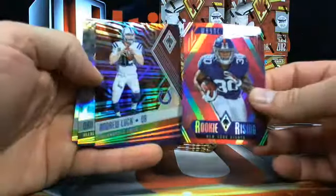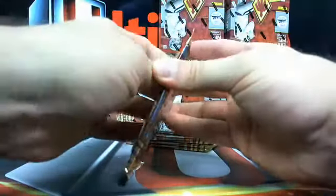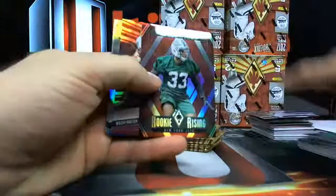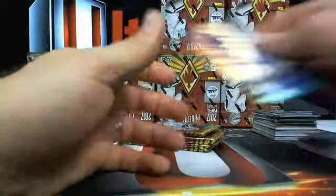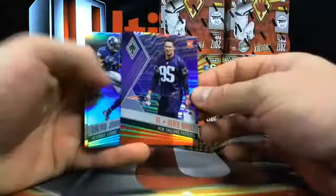Matt Moore. Andy Luck both numbered. They got Jamal Adams and John Riggins - zero number there. Then Derrick Rivers.